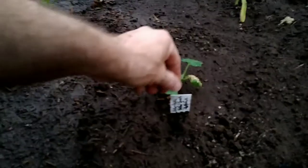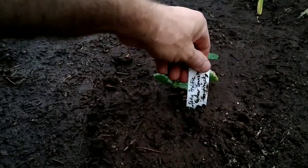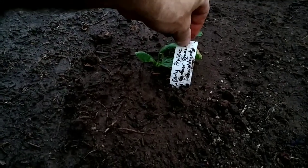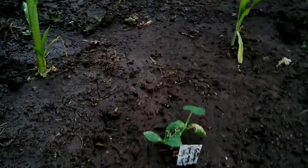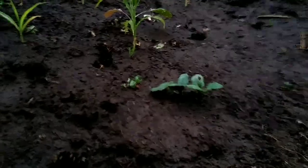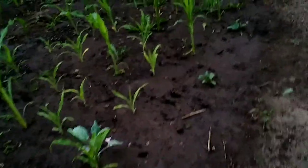I also planted in a bunch of early prolific summer squash — the yellow straight neck squashes. They're not looking too happy right now, so let's see what they end up doing for me.